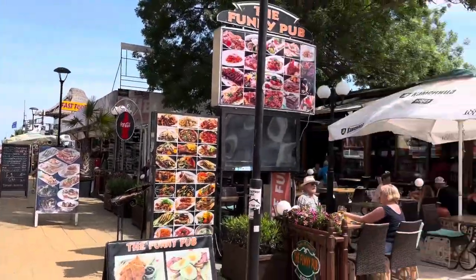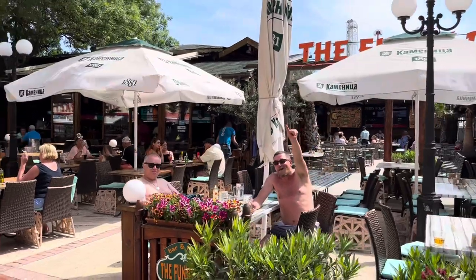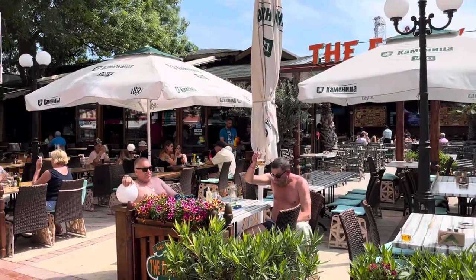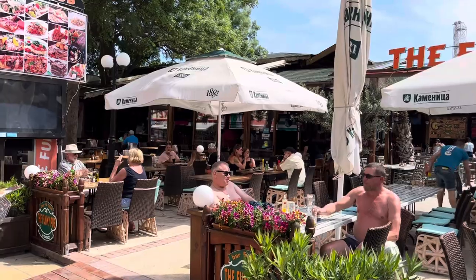So guys, thank you very much for watching my guided tour today. Please subscribe to my YouTube channel — Travel with Col, that's C-O-L. Cheers, guys, bye!